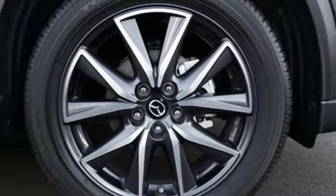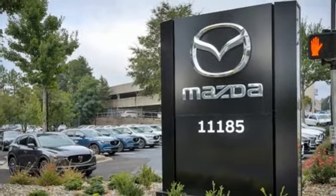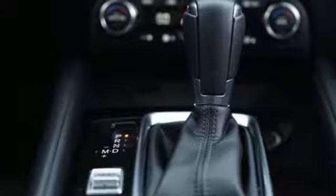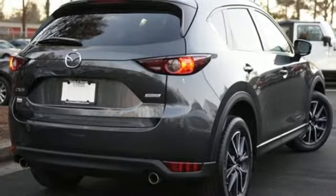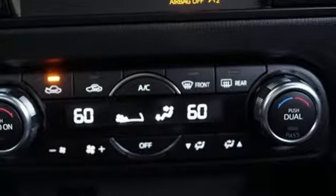Automatic transmission, dual zone climate control, external memory control, front heated bucket seats, doors and push-button start proximity key, voice activation, aluminum wheels, wireless phone connectivity, and in-line four-cylinder engine.